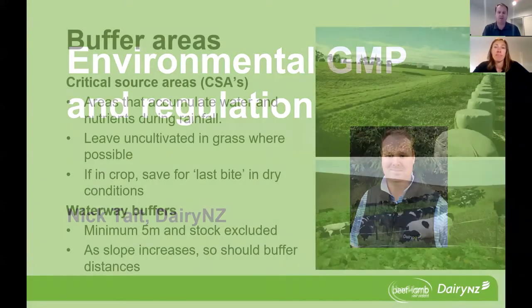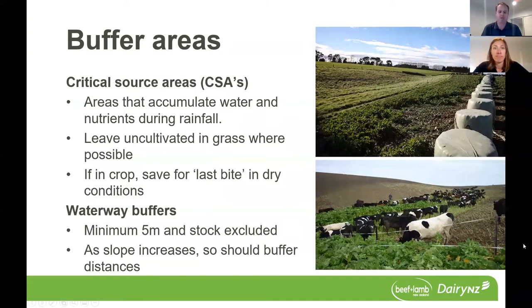The first good management area I really want to talk to is around buffer areas. That comprises two areas: critical source areas and waterway buffers. Critical source areas and waterways are one of the most effective good management practices, and they really only require planning.